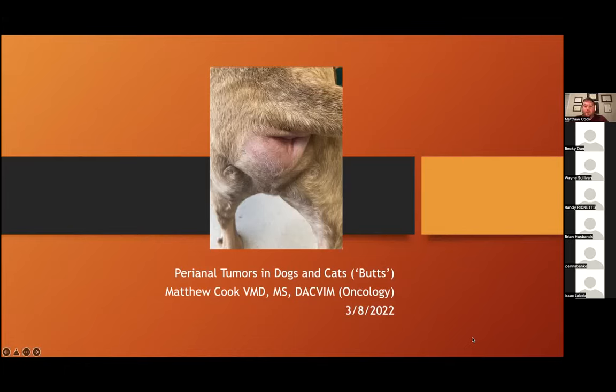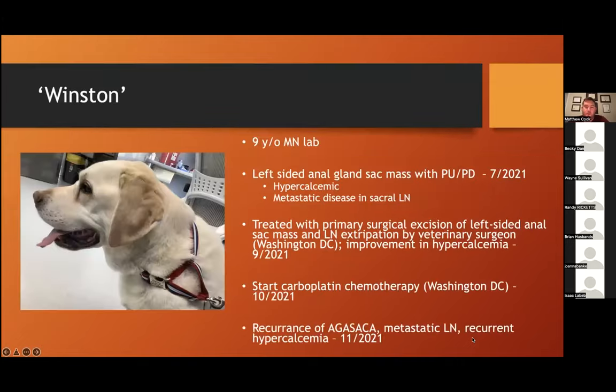Tonight we're going to do a little bit of exploration through perianal tumors and urogenital tumors — or butts and bladders. I have to thank one of my mentors from Ohio State, Megan Brown, who used to do this rounds topic with students. I thought it was a good topic for us to sink our teeth into. I wanted to start with a few interesting clinical cases for each of these talks.